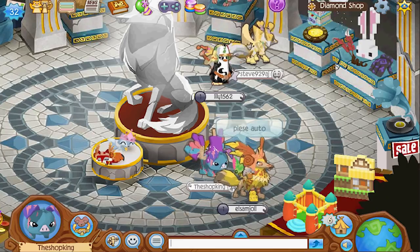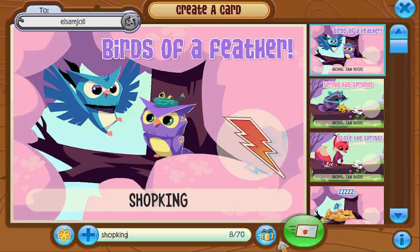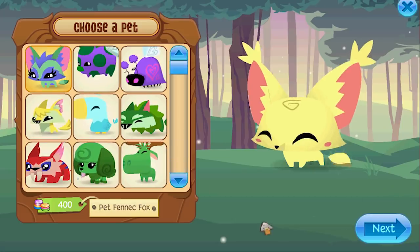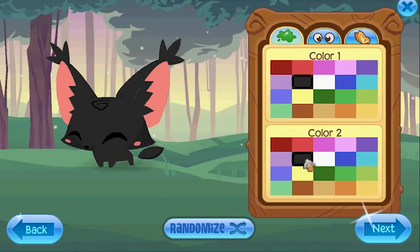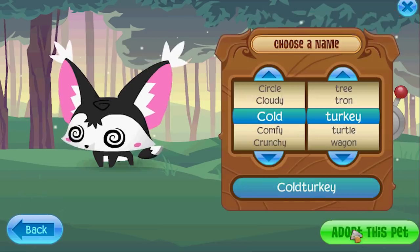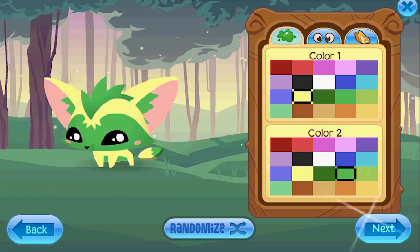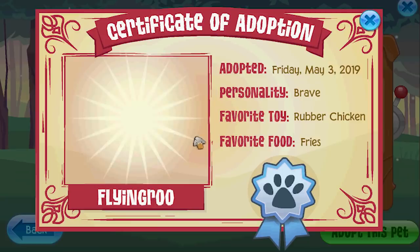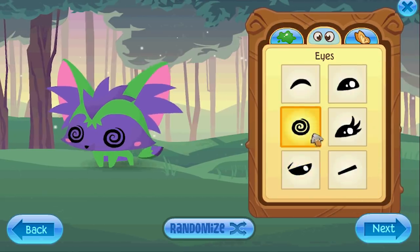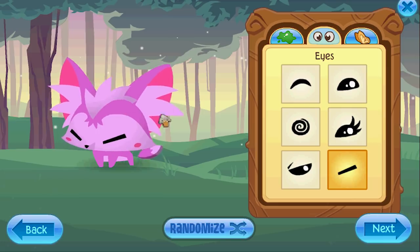The cool thing is once you get a pet fennec fox you can go make another one. What if we do black and white? Look at this fella. Let's get a random one — that's pretty good, I like it. Boom, ooh green and purple, let's do it. That's a crazy one. Oh I like that one — look at this shade of pink, it's like a neon pink.